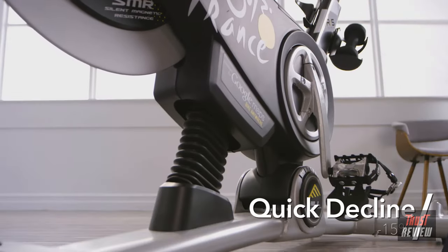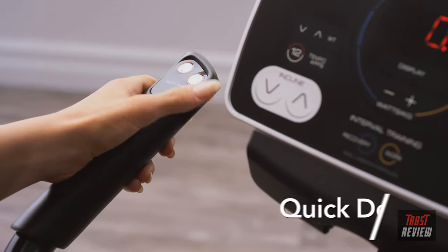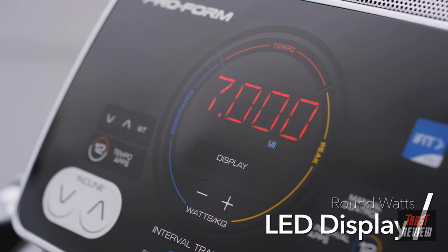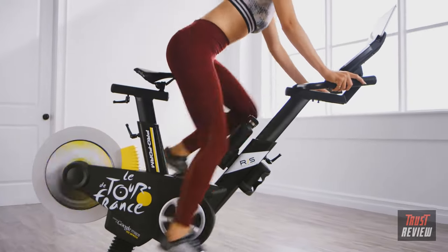Target different muscles and set new challenges for yourself with a decline down to 15% and an incline up to 15%, all controlled digitally. Keep track of your workout stats on the LED display, and know when to push and when to slow down with the watts power meter displayed directly on the screen.